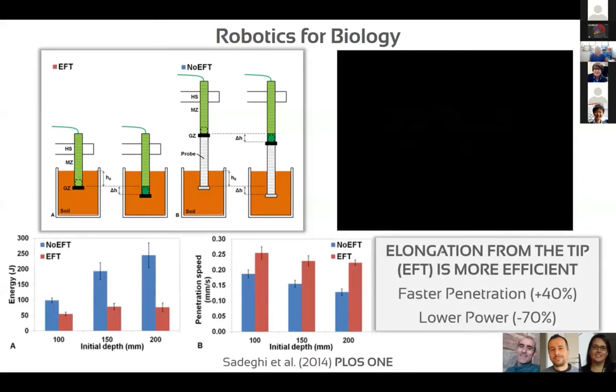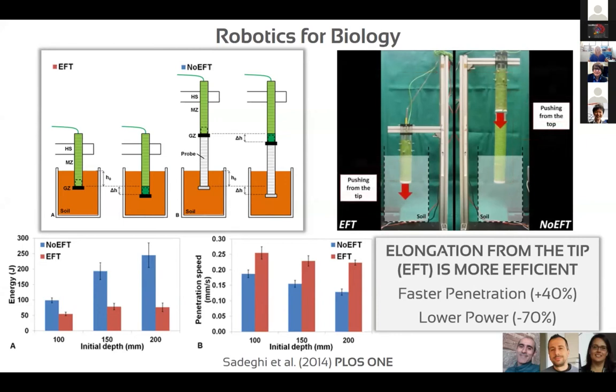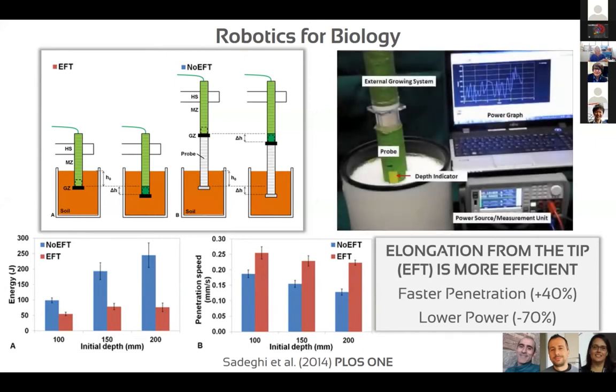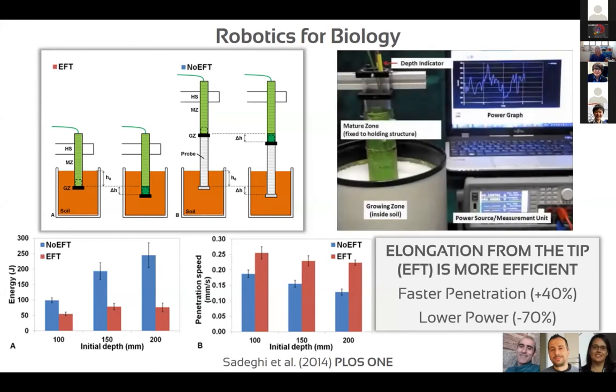Returning to the initial approach, we also use these robots to test and validate hypotheses. We used two identical systems — one pushed from the top, the other growing from the tip — to demonstrate why natural roots grow from the tip. What we observed is that tip growth results in more than 40 percent faster penetration and more than 70 percent lower power consumption. Even though our robots are not a copy of natural roots, they can quantify phenomena and offer new insights.